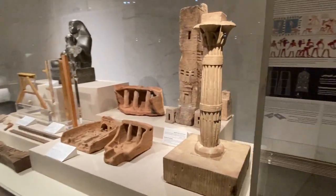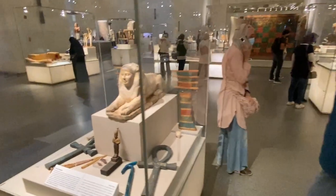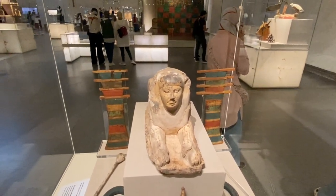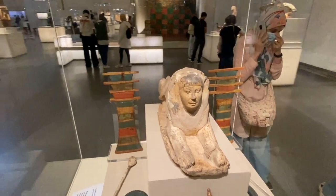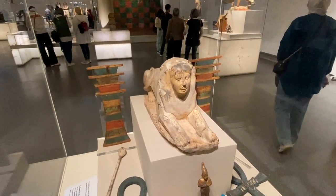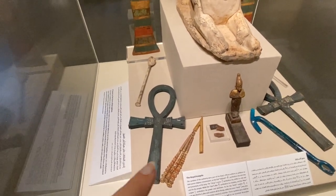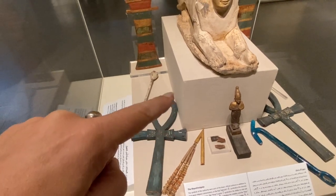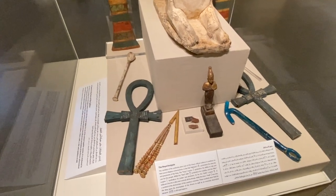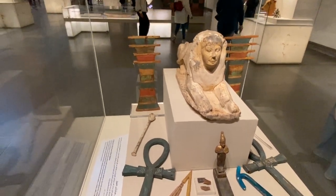Over here we have small replicas of buildings showing how they used to do their structures. And then here we have symbols of the king. The sphinx is usually a symbol of the king — combining the face of a human with the body of a lion — to be powerful and majestic but also human. Down here we have the Ankh, a representation of life. This is the Nile and this is the delta, showing prosperity and life. These are other symbols of prosperity that the Egyptian kings are known for holding.